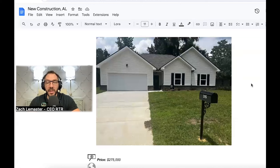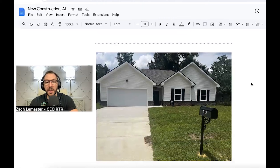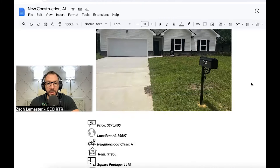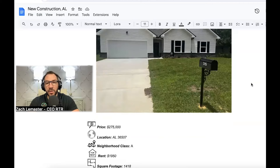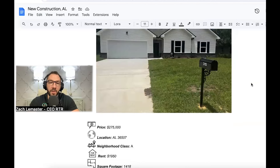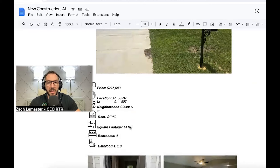Let's get into this. This is an Alabama property I recently purchased — new construction, which I love, especially in the Sunbelt where things are growing. It's a normal bread-and-butter house, nothing unique. Not a unicorn investment — pretty average. I want to show you the strategy on how you can save tens of thousands of dollars in taxes, increasing your ROI to 100% or possibly even more. This property I purchased at $275,000 with a rent of $1,950.